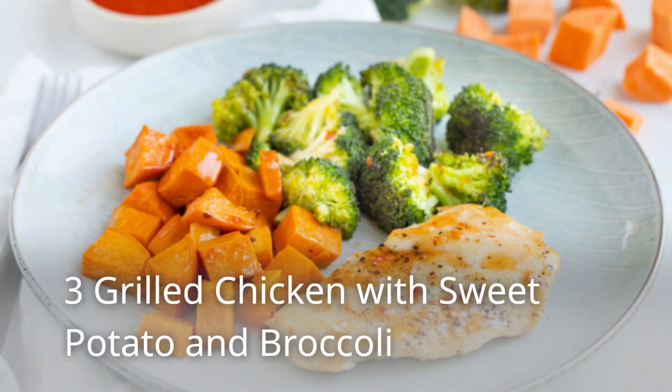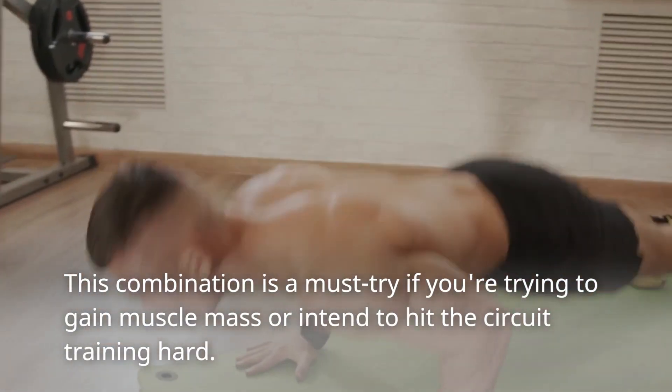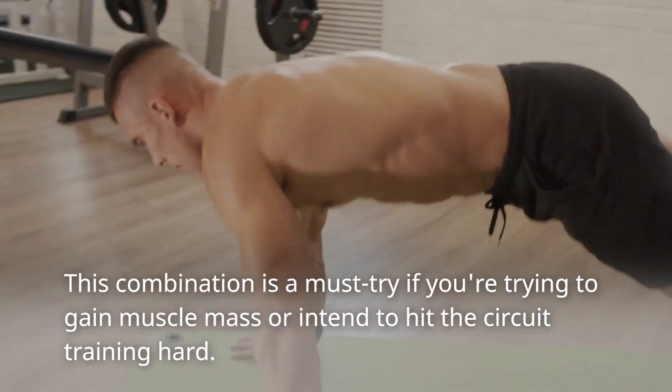3. Grilled chicken with sweet potato and broccoli. This combination is a must-try if you're trying to gain muscle mass or intend to hit the circuit training hard.